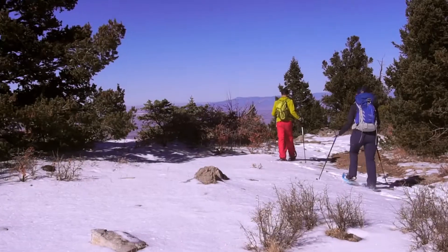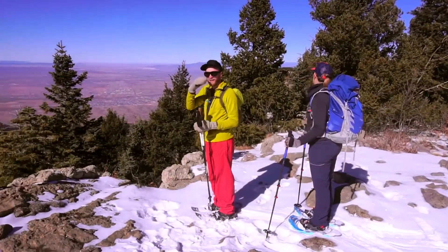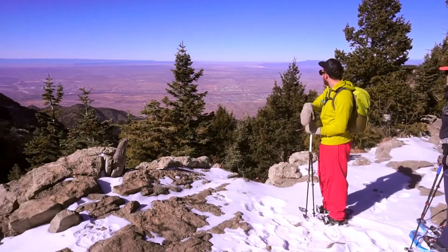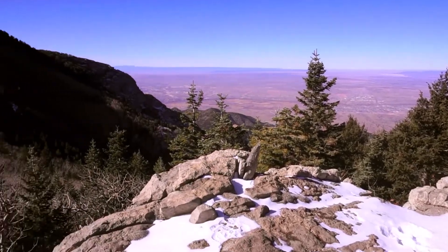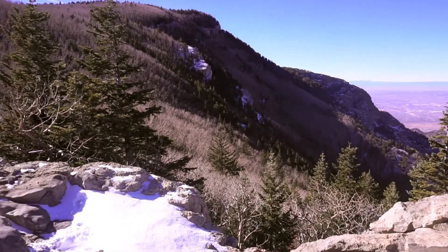So now we're at Del Agua Canyon Overlook, which was three miles from where we parked our car at the 10k trailhead. And as you can see, it's absolutely gorgeous. We have a great view of the city and the mountains. We sat here and had lunch and just enjoyed the view — it's been a wonderful day.